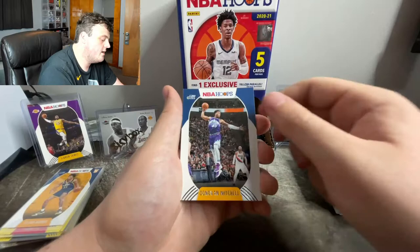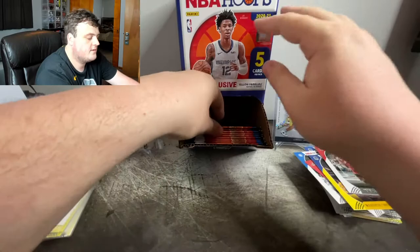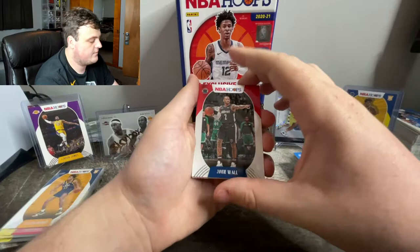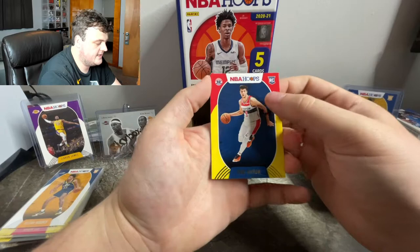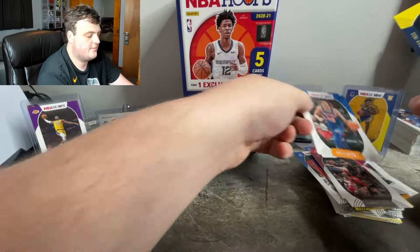CJ McCollum, the 330 native, Glen Oak High School. Donovan Mitchell. Our yellow parallel is Marquese Chriss. Terrence Mann and Josh Okogie. My pile of packs that I need to throw away is getting huge. John Wall. Kendrick Nunn. Prayer's up for Deni — I saw he just got injured and he is out for the season, but a yellow parallel of him is pretty nice. And Kevin Knox. Tim Hardaway.